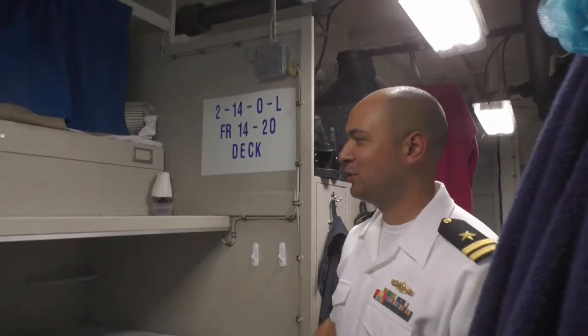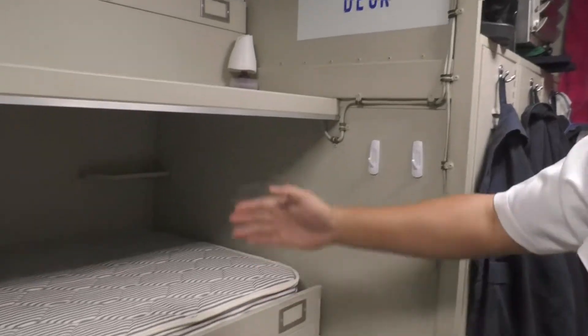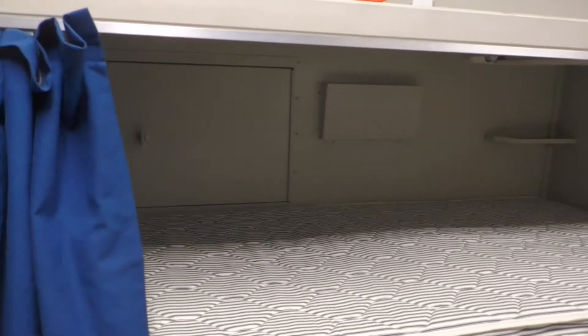What are we looking at? This is one of the classic birthings for the enlisted. Not a lot of head space here, and some people can't even sleep sideways. This is all we have.